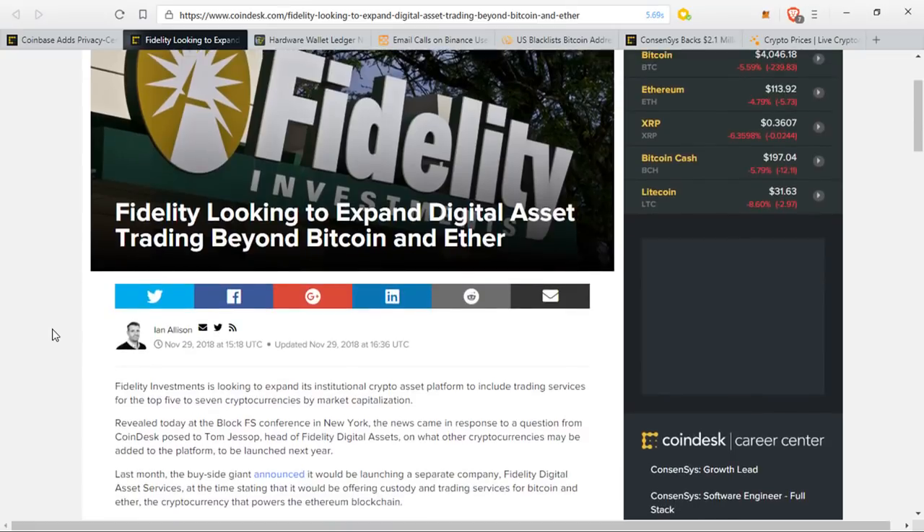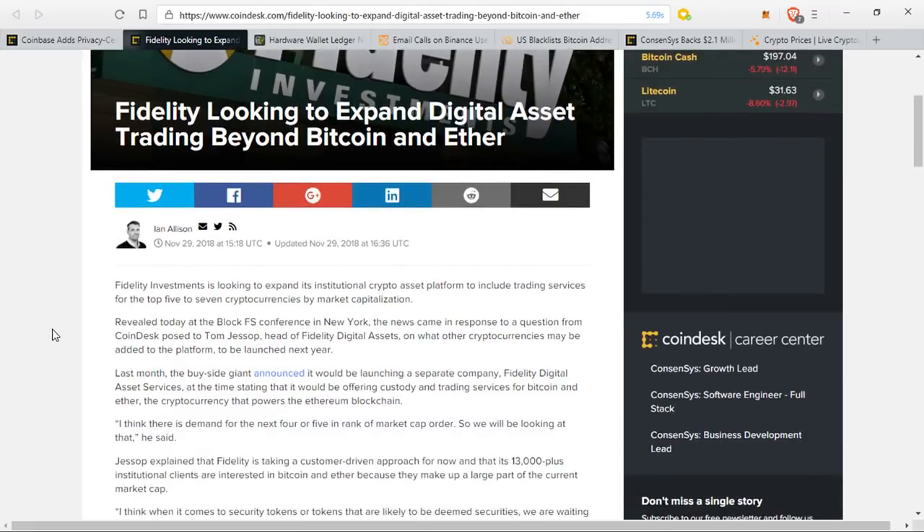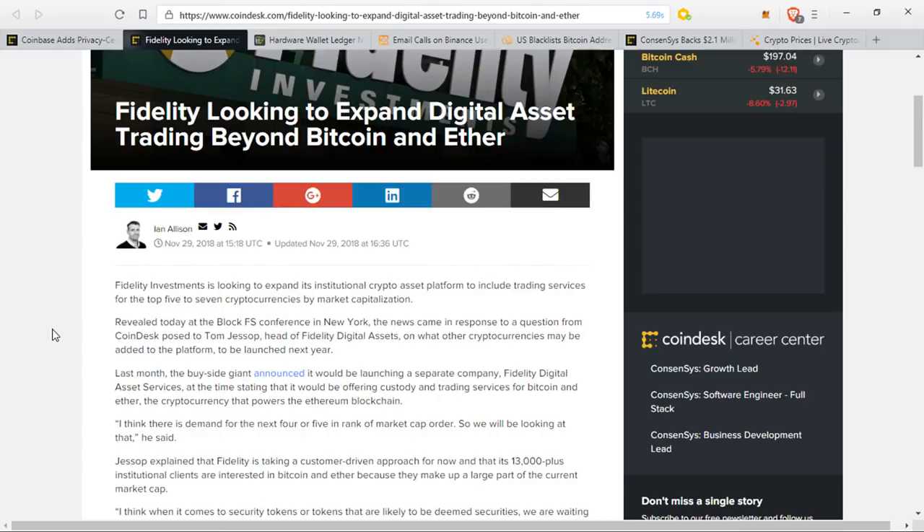Last month, the buy-side giant announced it would be launching a separate company known as Fidelity Digital Asset Services, stating it would offer custody and trading services for Bitcoin and Ethereum. Jessup said, 'I think there is demand for the next four or five in rank of market cap order, so we will be looking at that.' He explained that Fidelity is taking a customer-driven approach, and its 13,000-plus institutional clients are interested in Bitcoin and Ether because they make up a large part of the current market cap.